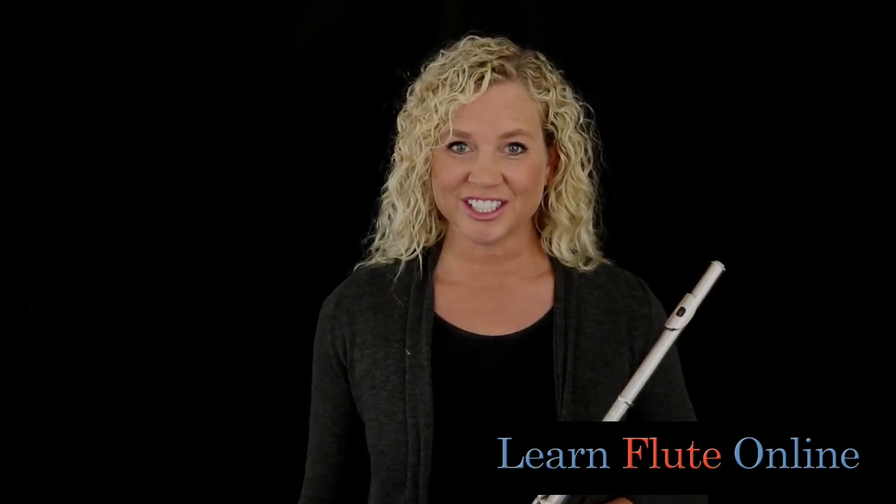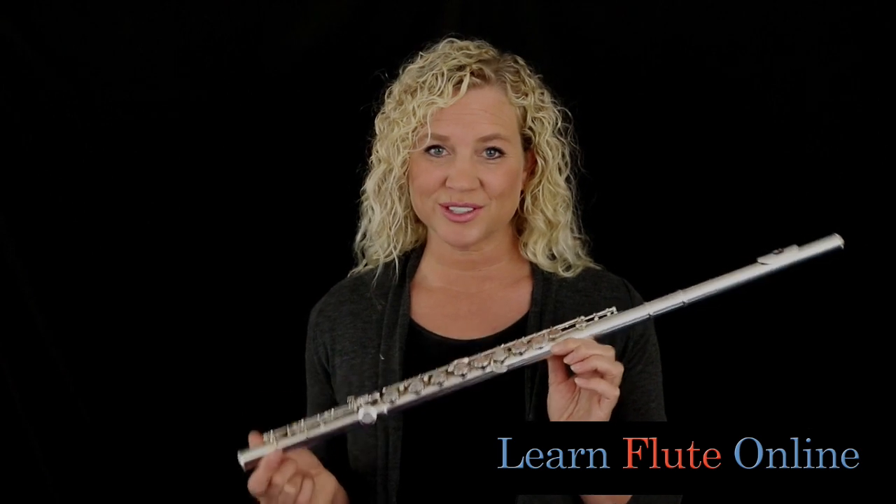Well hello, I'm Rebecca Fuller, the expert and owner at Learn Flute Online dot com. And today we are going to talk a little bit more about how to choose a flute.